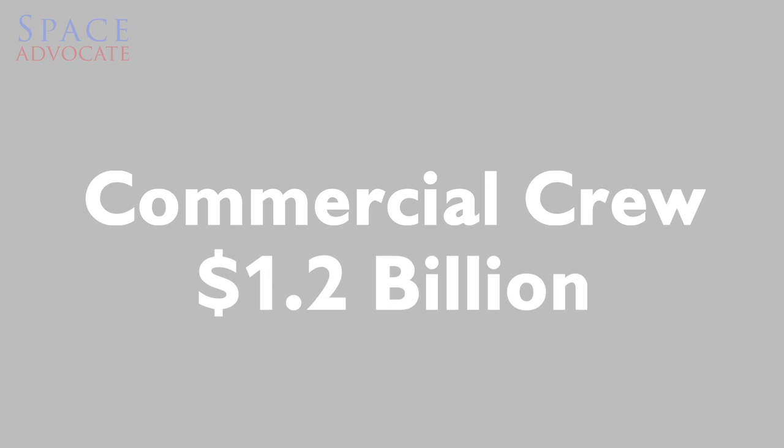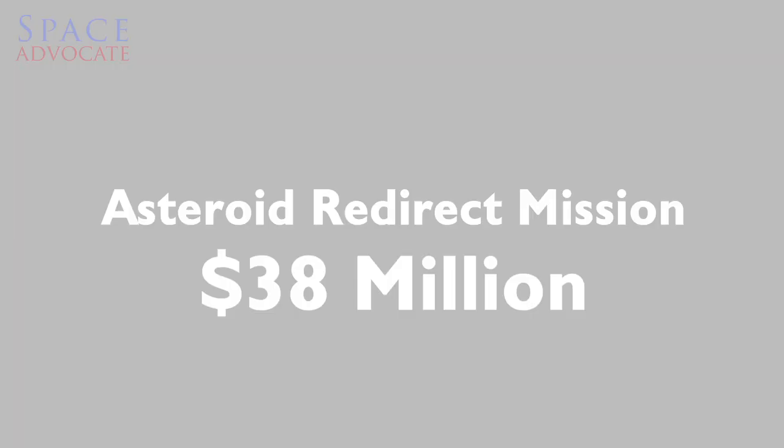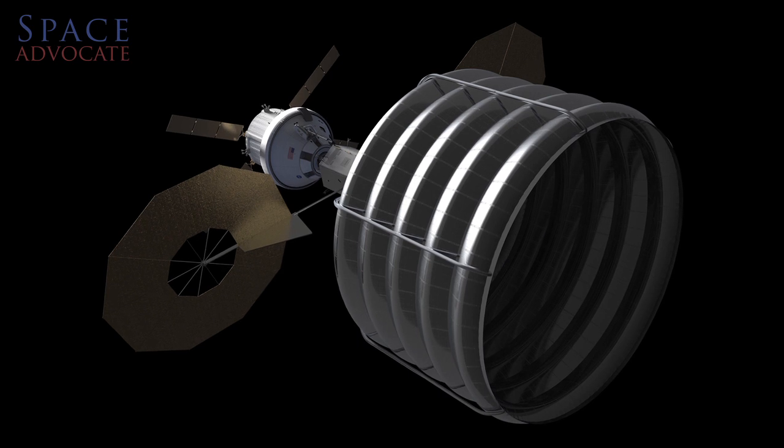Other parts of the budget: commercial crew gets a big increase to $1.2 billion. Earth science gets a big boost by $175 million to help continue the Landsat program. Astrophysics — the SOFIA spacecraft, which was completely canceled last year, now gets full funding request in 2016. The asteroid redirect mission remains in a certain sort of limbo. We have yet to figure out if NASA is going to pursue capturing an asteroid and redirecting it, or grabbing a little boulder off a bigger asteroid and bringing it back to the moon. That should be coming in the next few months.